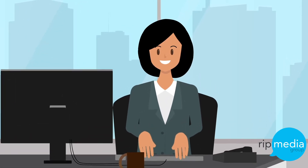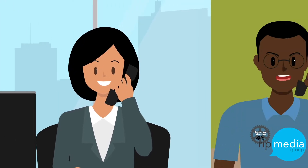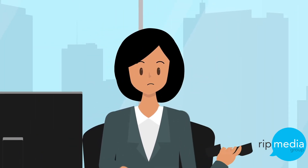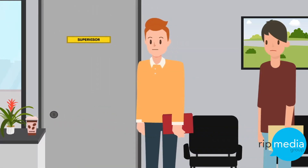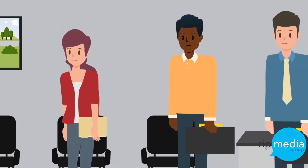Meet Diane. Diane is in charge of processing business license applications for her city. She understands the frustrations of business owners who say that while life happens at the speed of the internet, the process of applying for a business license does not. Instead of navigating a convenient online experience, they find themselves standing in long lines, filling out paper application forms, and submitting stacks of supporting documents by hand.